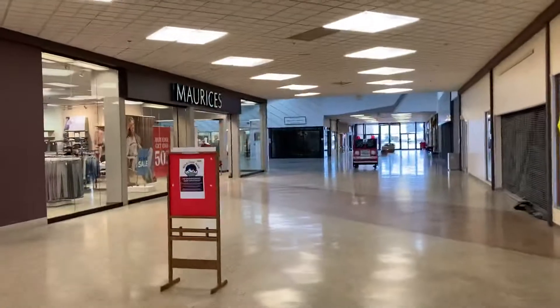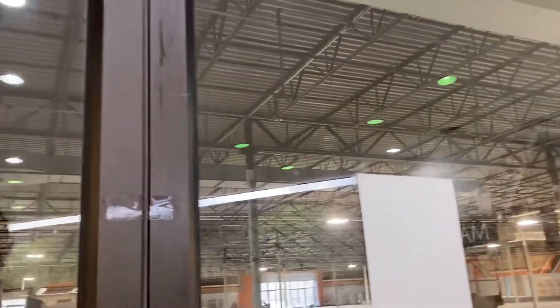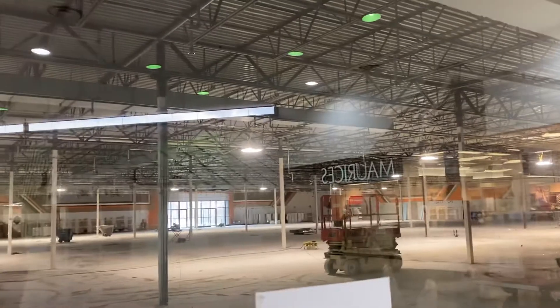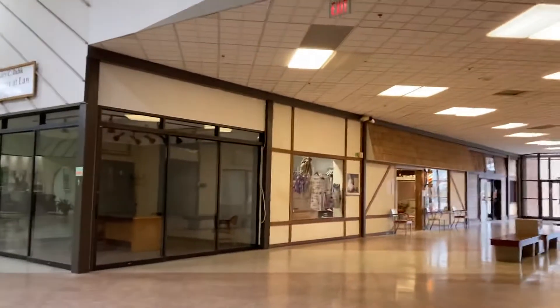This is a cool mall. I really want to know what this place was — if it was either JCPenney or Hy-Vee. It would be really cool to know what this used to be. There's a little seat, a little window. I really want to ask about it.